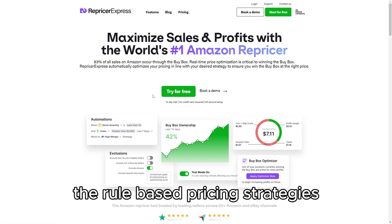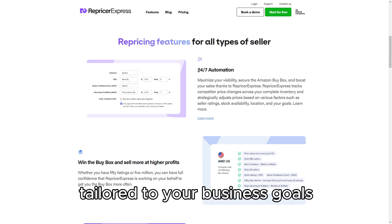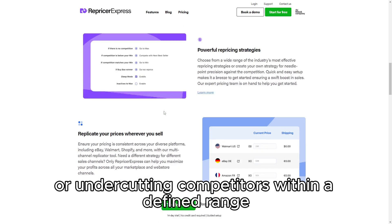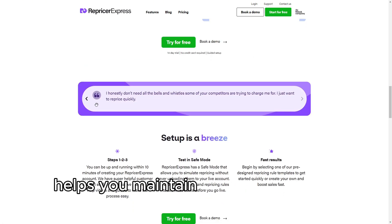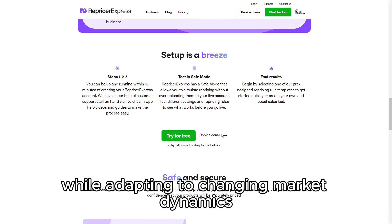The rule-based pricing strategies allow you to set specific pricing rules and conditions tailored to your business goals, such as maintaining a certain profit margin or undercutting competitors within a defined range. This flexibility helps you maintain control over your pricing strategy while adapting to changing market dynamics.